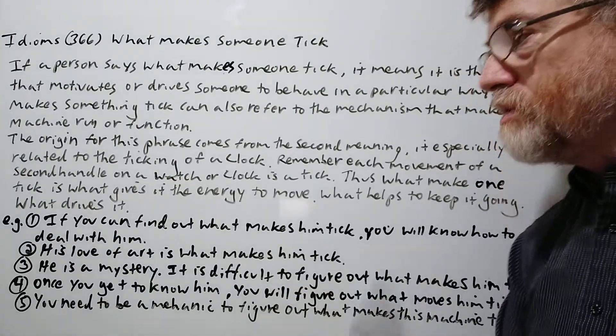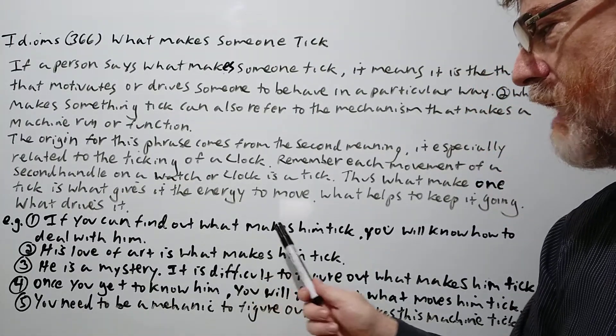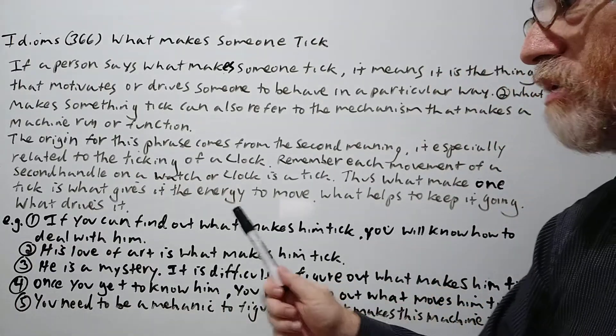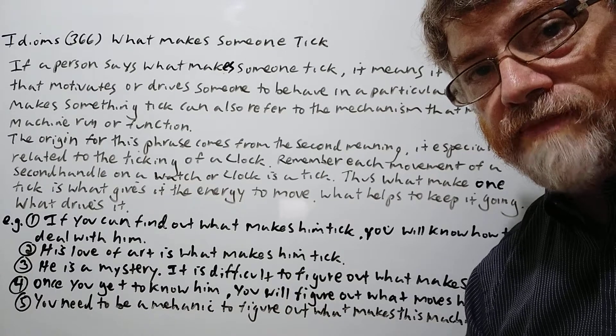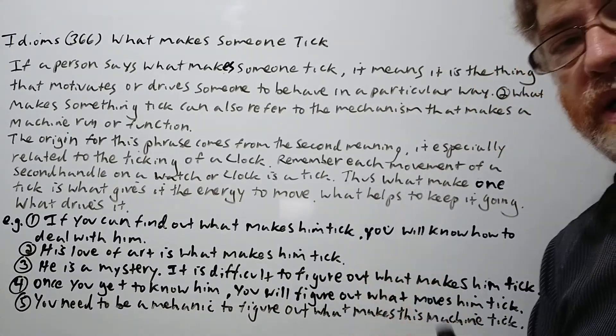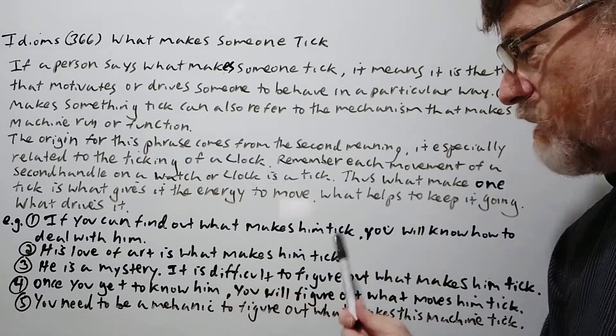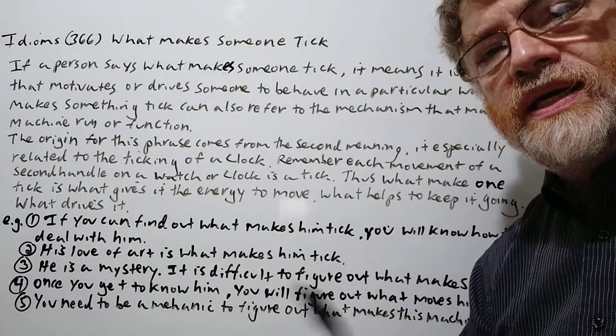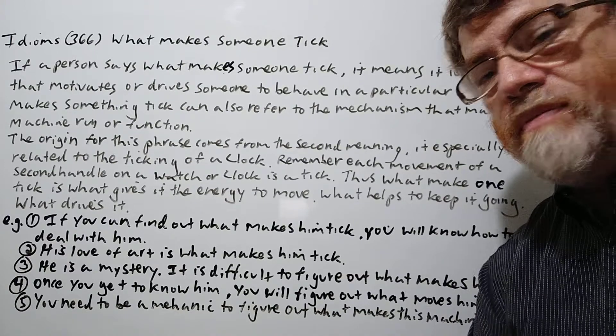We have several examples here. Number one: 'If you can find out what makes him tick, you will know how to deal with him.' Number two: 'His love of art is what makes him tick.' It could be like a passion that somebody has — that's what could make them tick.